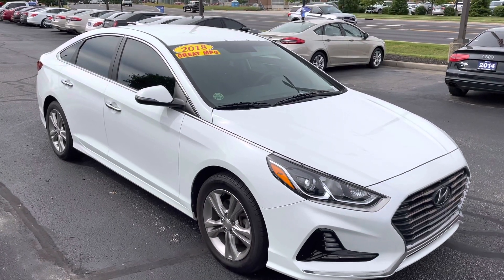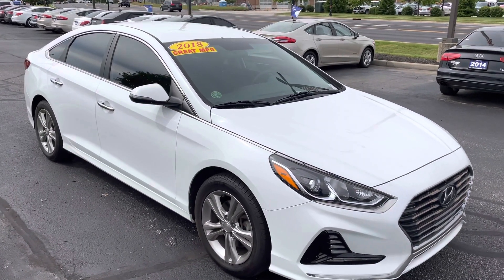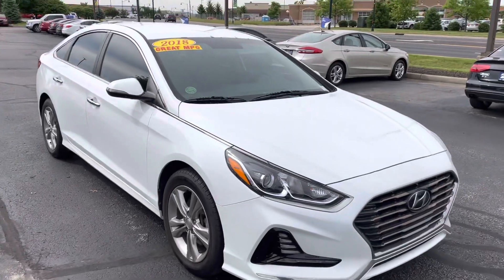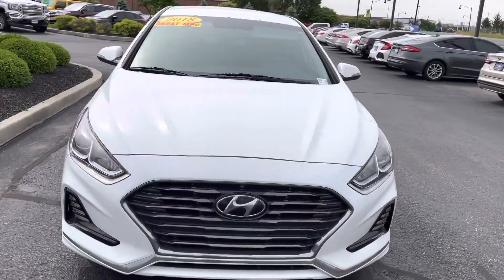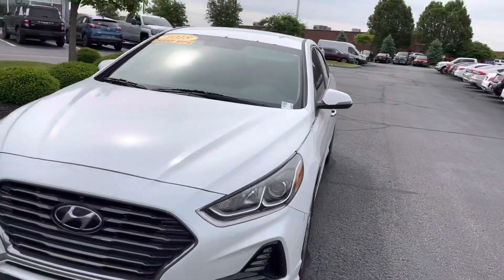Hey Donna, JB with Bill Estes Ford here. I wanted to give you a quick walk around tour of the 2018 Hyundai Sonata you had inquired about online. I'm going to go inside and out, let you see some of the details better than what you might have seen in the photos.